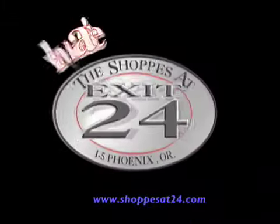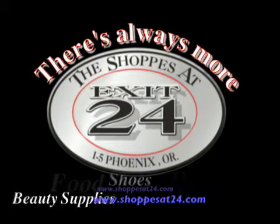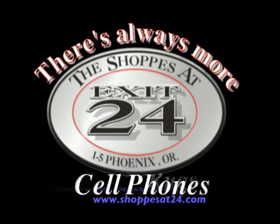There's always more at the Shops at Exit 24. Off I-5 Phoenix.